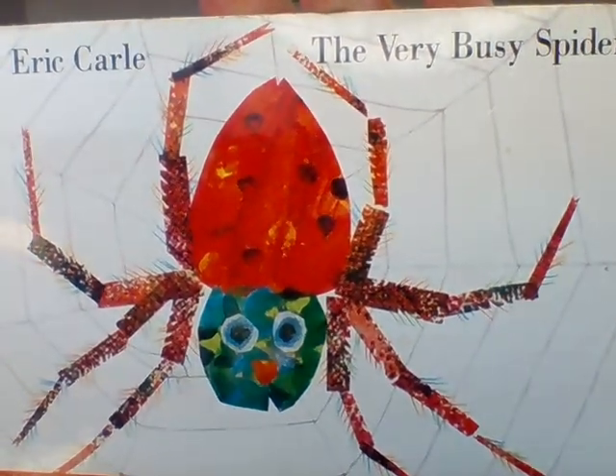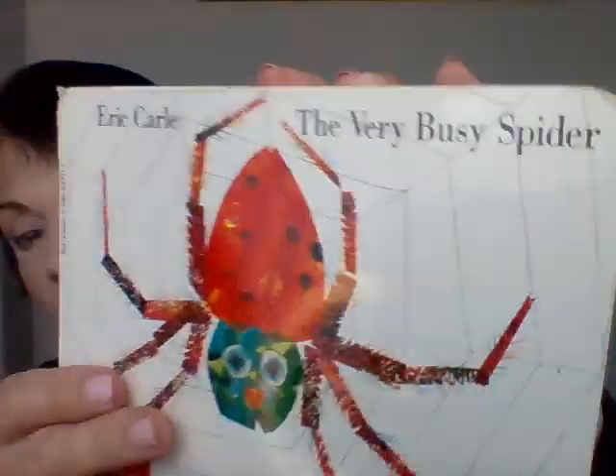Salutations, my friends. Thank you for coming back to Mr. Teddy's Pre-K. Today, we're going to do a book walk-through of this very famous book written by Eric Carle. It's called The Very Busy Spider.